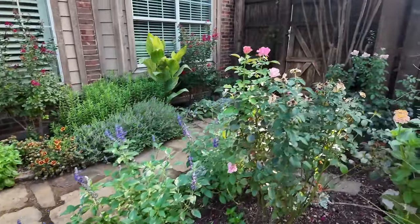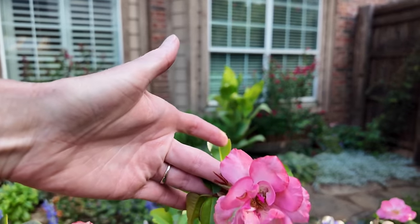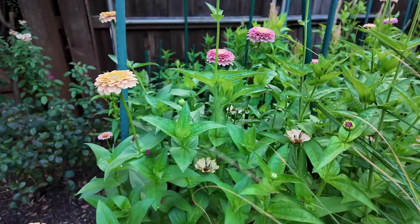But let's go take a look at the buds — how pretty. Oh, I love the color. Here's my cut flower garden. Beautiful zinnias. I've got to actually get out here and harvest.